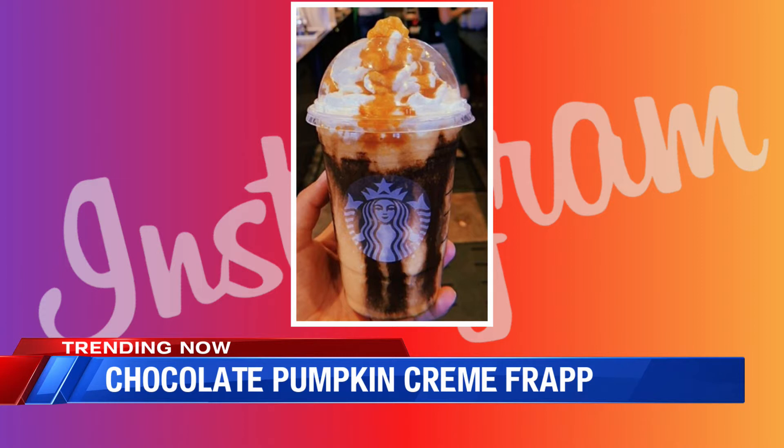We have to remember that when we do the secret Starbucks menus, they're not actually on the menu, so you have to know what they are to order them. You can either do it in person or on the app. This one isn't hard though — it's actually really easy. You just order your pumpkin cream frappuccino, whatever size you want, mocha drizzle in the cup, topped with whipped cream and pumpkin sauce. That is not that hard, and it looks really good.